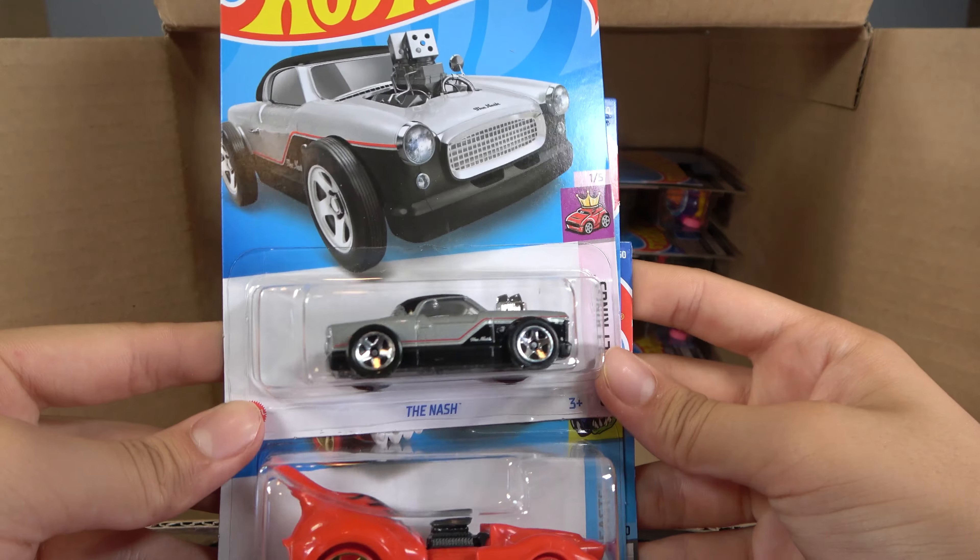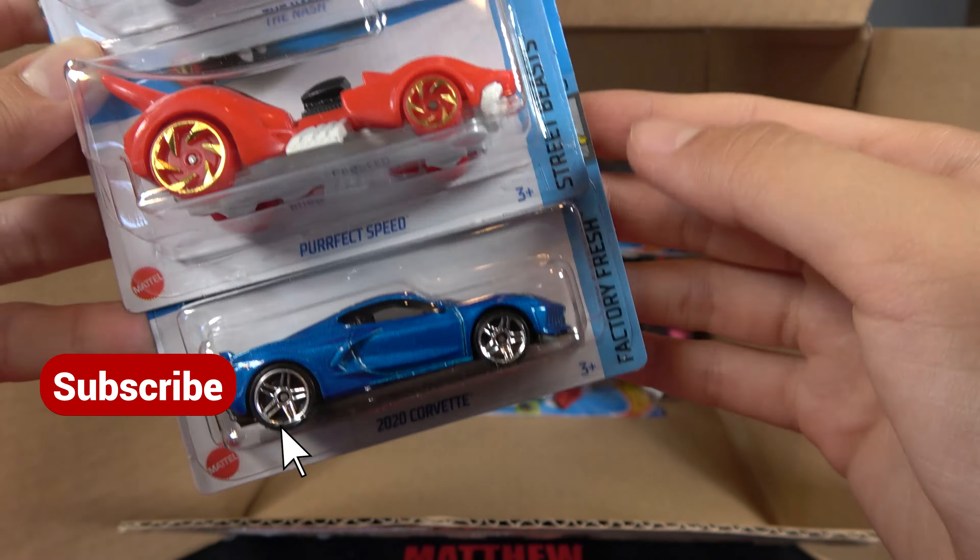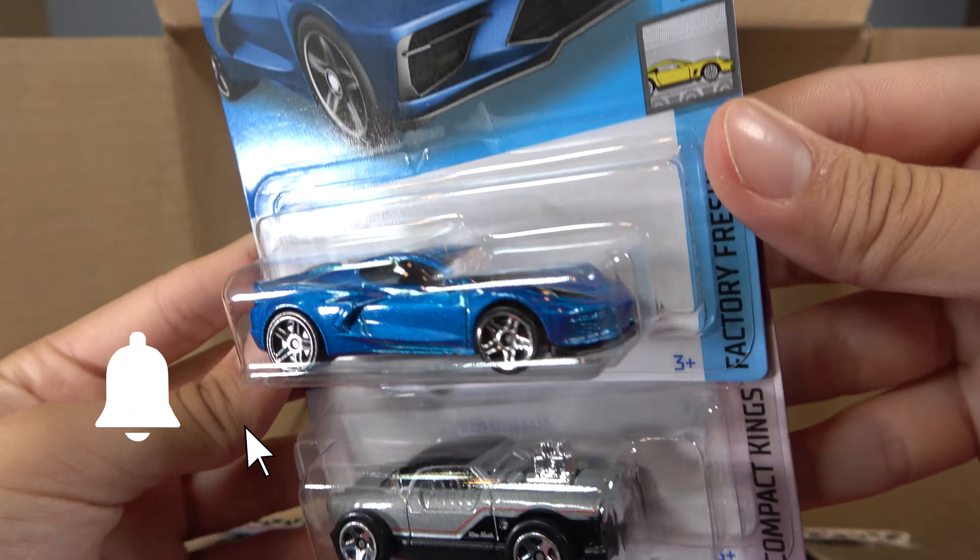Next three cars are the Nash, Perfect Speed, and 2020 Corvette. Sadly, they're regular. Still a nice car, though.